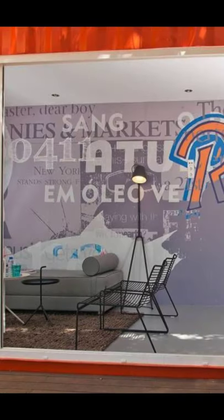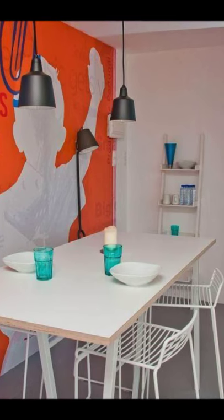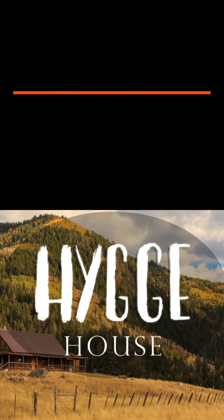Some have even stepped it up a notch by creating guest houses and rentals that are made of steel containers, just like this guest house located in Portugal.